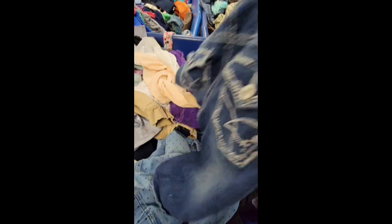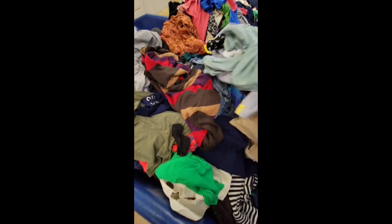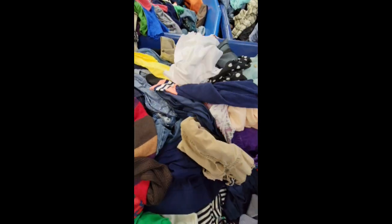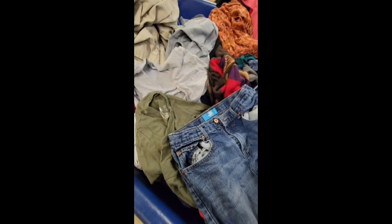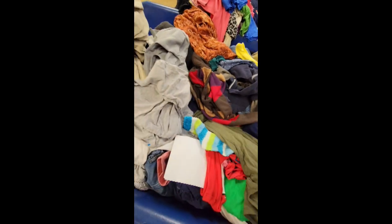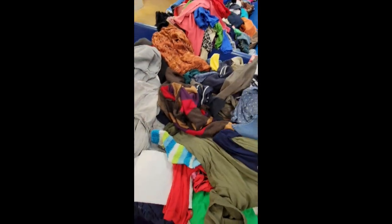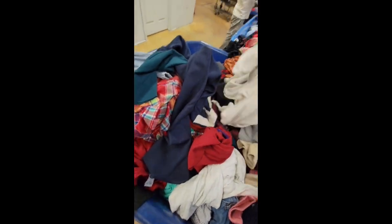These little shorts, if you'll notice, are made by Amethyst. Amethyst is a pretty decent brand of jeans, and even though those are children's size, they can still sell for twelve to fifteen dollars no problem.